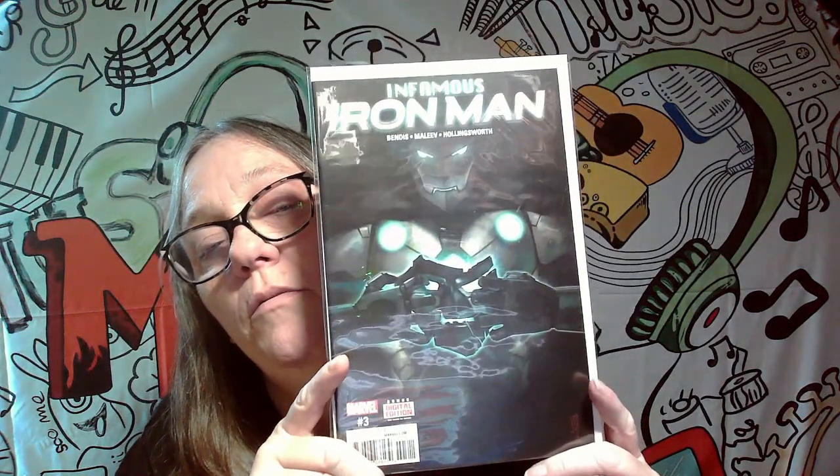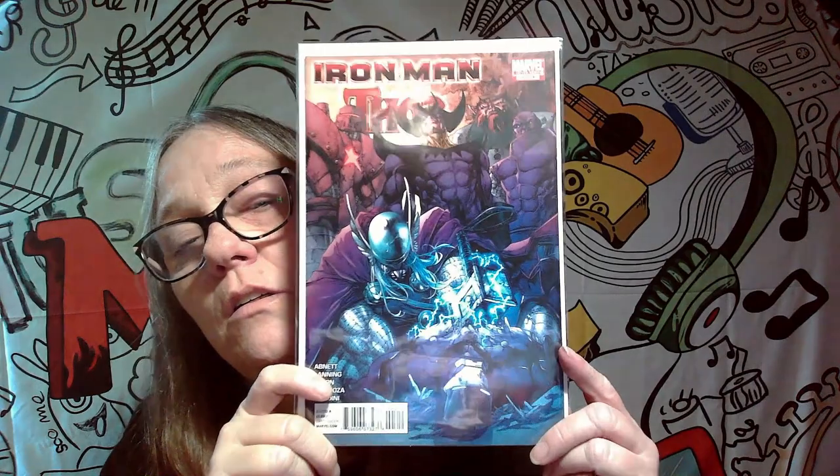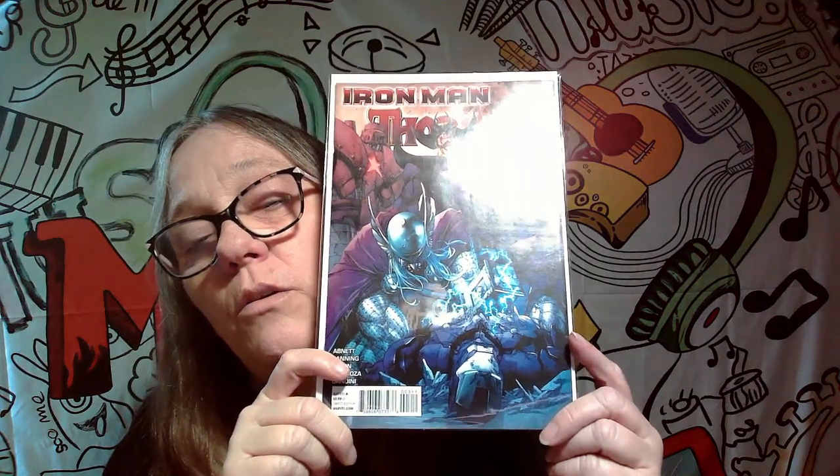Next one we got is Infamous Iron Man number three — not a keeper. It's a nice cover though, I actually like that cover, but it won't be one that we keep. The next one we have is Iron Man and Thor, number three of four — pretty cool, but not a keeper.